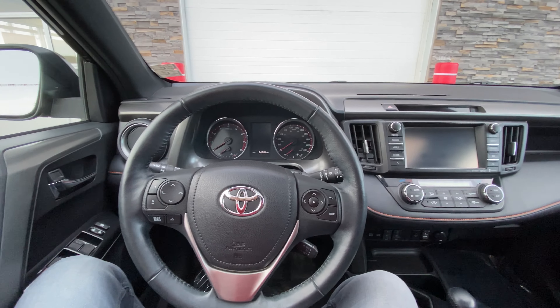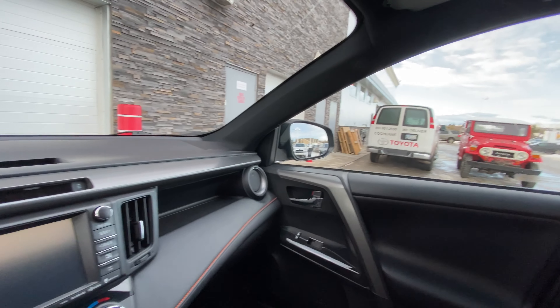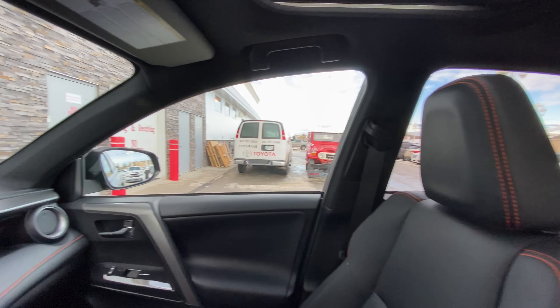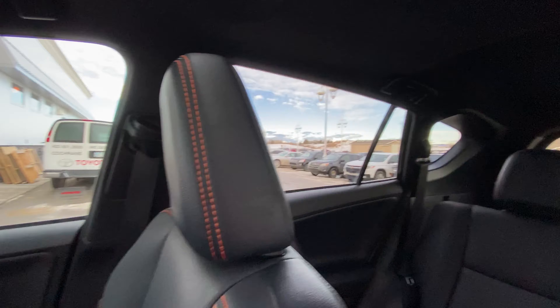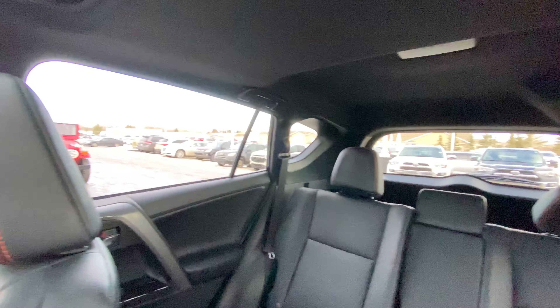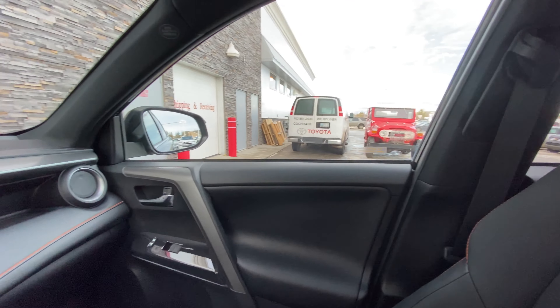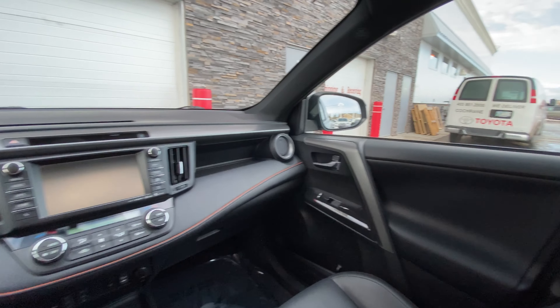The nice thing about the RAV4 is where you sit. When you start looking around, you actually sit quite high and you have a lot of space to see things — very few blind spots throughout this vehicle. RAV4s are quality vehicles, they're going to run forever and give you that all-wheel drive that you're looking for. Just a great all-around vehicle.